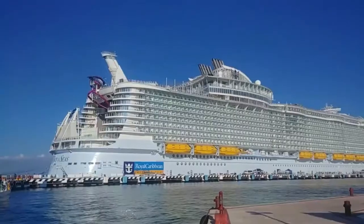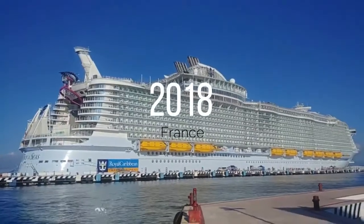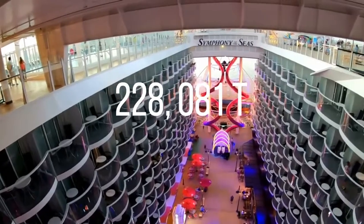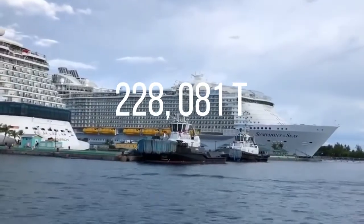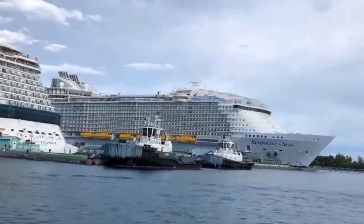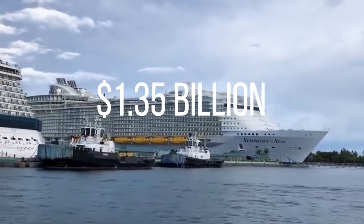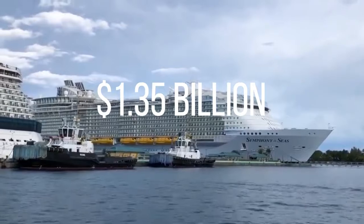Symphony of the Seas is an Oasis-class cruise ship built in 2018 in France. Weighing around 228,081 tons, Symphony of the Seas is the largest cruise ship in the world by gross tonnage. It cost around 1.35 billion in 2016 US dollars to complete the ship.